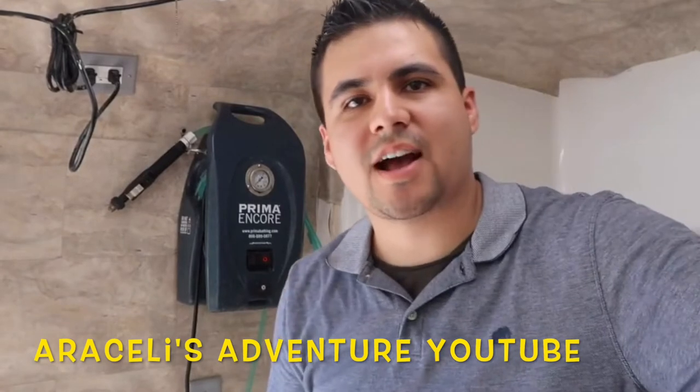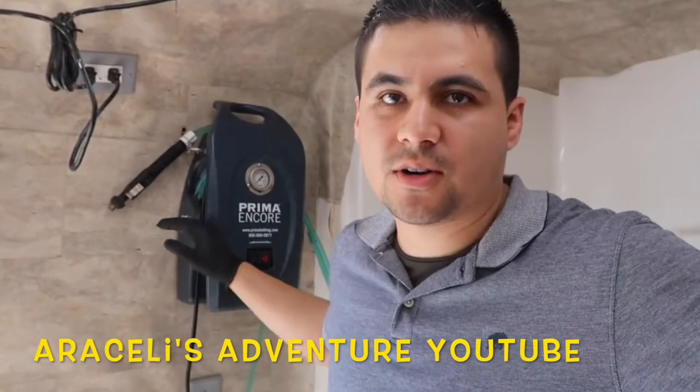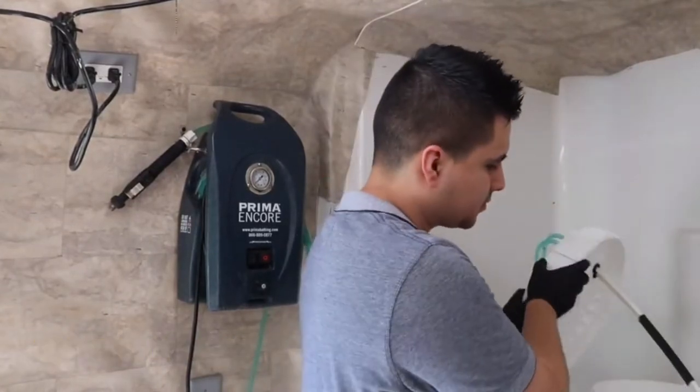Hi everybody, Fernando here. I just want to show a quick video on how to do proper maintenance on your Prima Encore bathing system. I don't have an Encore model myself, so I cannot tell you exactly what you may want to know about that model, but Prima is always available to answer questions. Just give them a call — I've linked all their information in the description and they are extremely helpful.